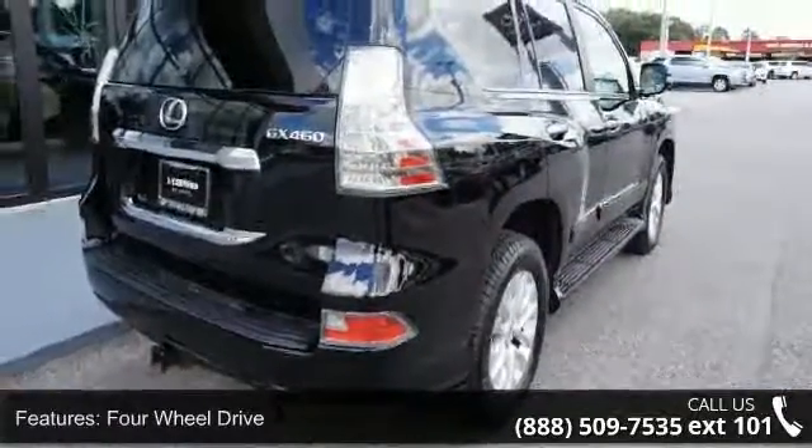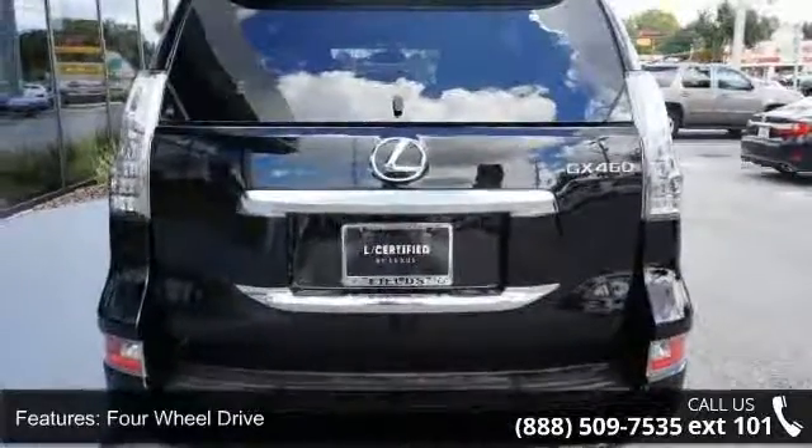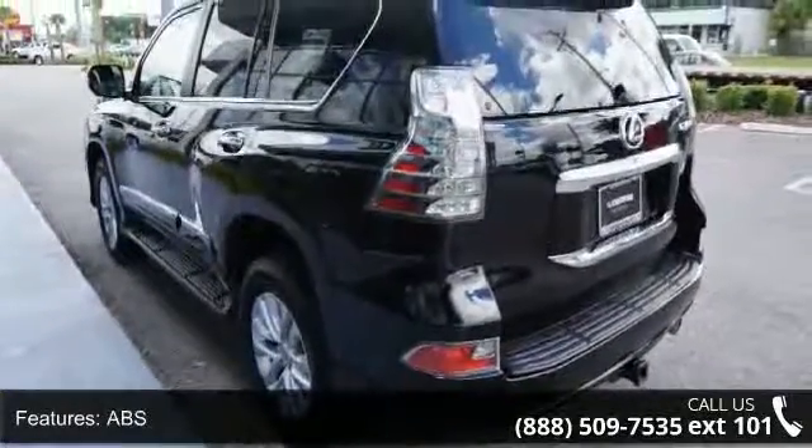Some of the top features included with this vehicle are 4-wheel drive, power steering, ABS, 4-wheel disc brakes, brake assist, aluminum wheels, rear defrost, privacy glass, rear spoiler, and power door locks.